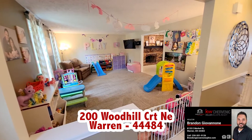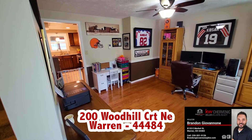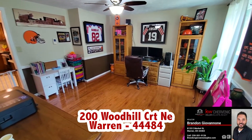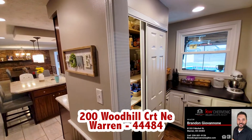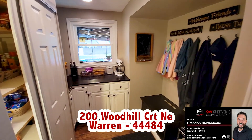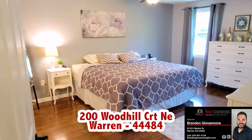Finishing the first floor is a separate playroom or additional living room, first floor office, half bath, and a large pantry and mud coffee bar room.